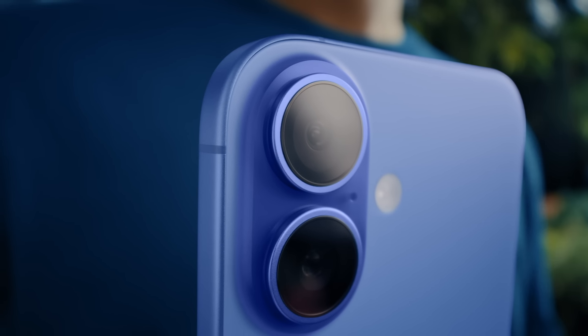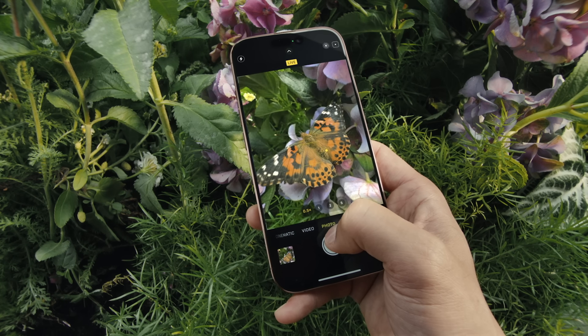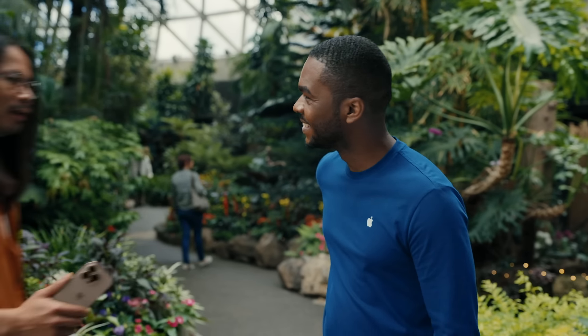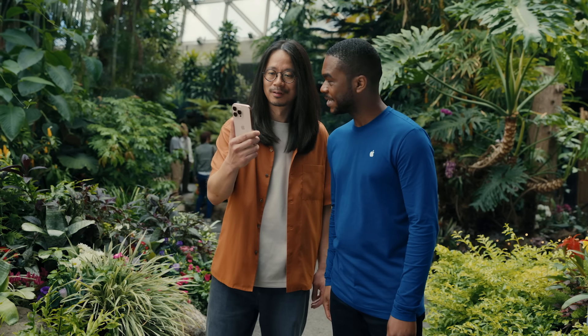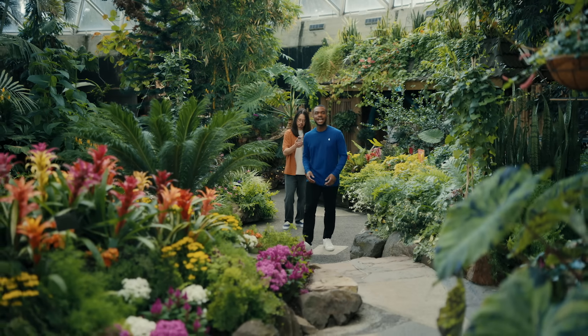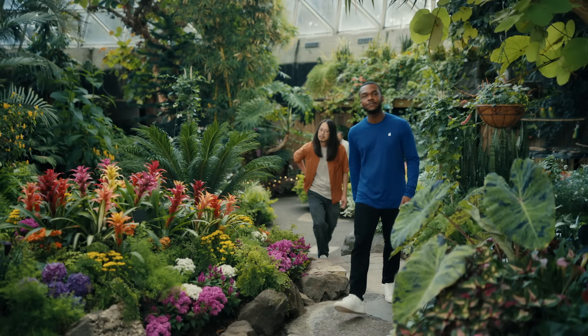iPhone 16 and iPhone 16 Plus have a versatile main camera that lets you take 48-megapixel photos with great resolution, and it comes with 2x optical-quality telephoto for added flexibility. There's also a new 12-megapixel ultrawide camera with macro. Pro models have the same seriously powerful cameras: a new 48-megapixel ultrawide camera, a 48-megapixel fusion camera, and a 5x telephoto. Looks great — I guess I'm just a naturally gifted photographer with an iPhone 16 Pro.